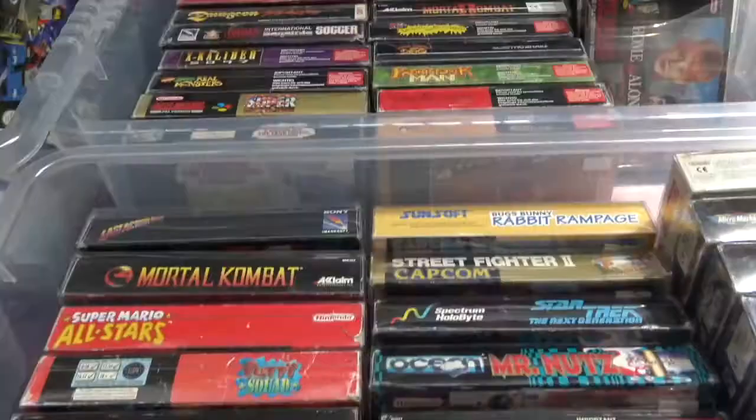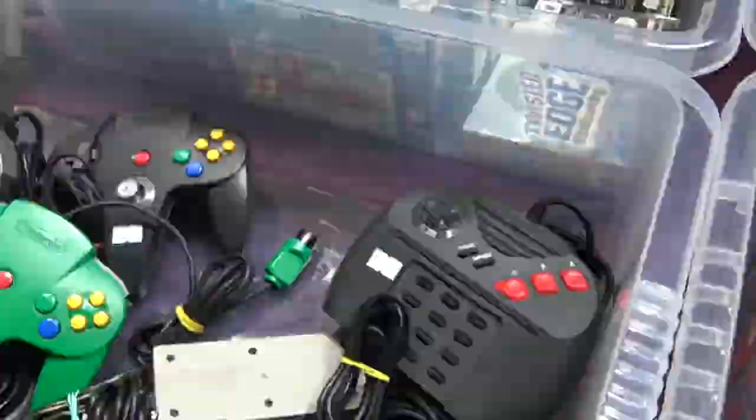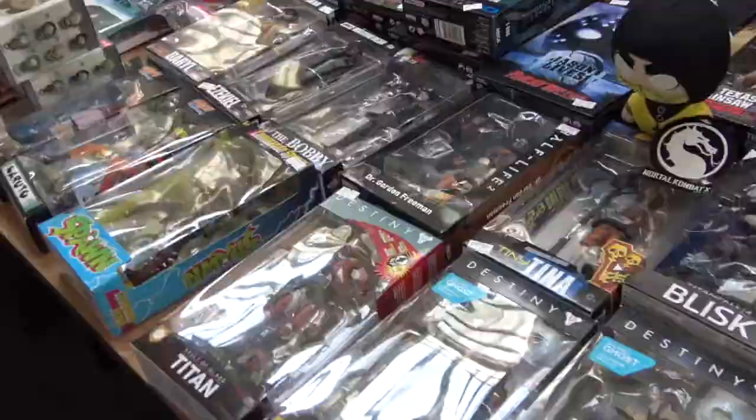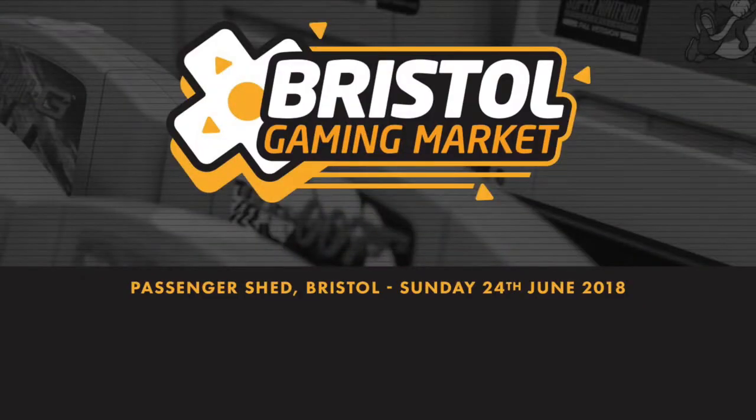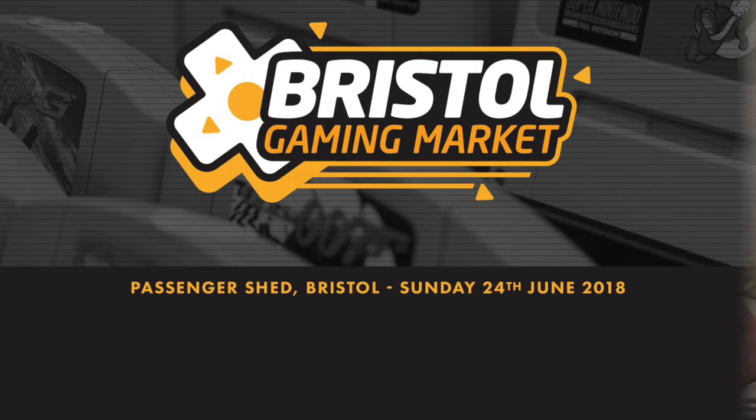Hello and welcome to Let's Talk Retro and it's Bristol Gaming Market, the pickups! We've had some great feedback on the video we did at Bristol Gaming Market and we've had a lot of people ask us what did we pick up, so here we go, we've got a pickup video for you.